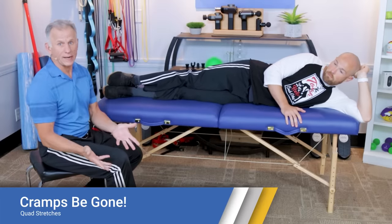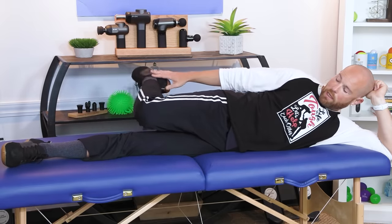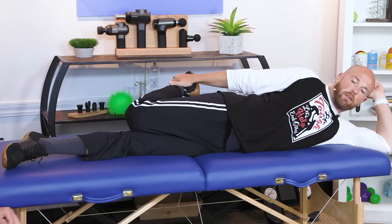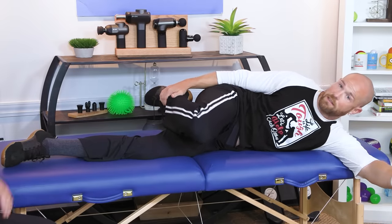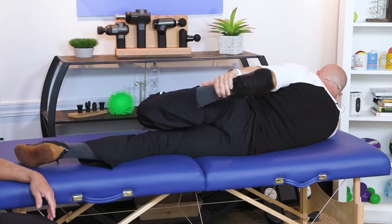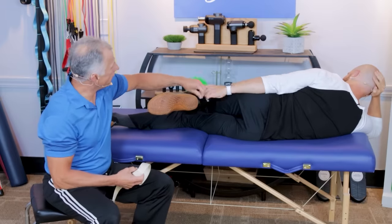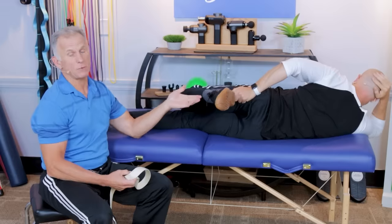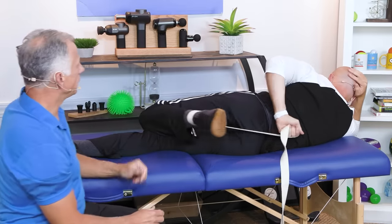Lastly, we'll show you how to stretch the quadriceps. You can do it in bed or lying on the floor, but the bed is quite comfortable and convenient. Start in a side-lying position with the leg you need to stretch on top. Simply bring your heel toward your buttock. If you can reach with your hand, pull a little more for a good stretch. Keep a straight line with your body — don't flex over. Hold for 30 seconds, then roll over to do the other side. If you can't reach your ankle, grab your pant leg or pajamas, or loop a belt around your ankle — that works very well.